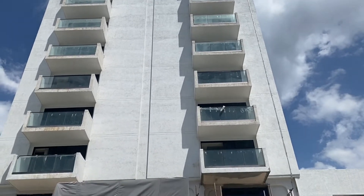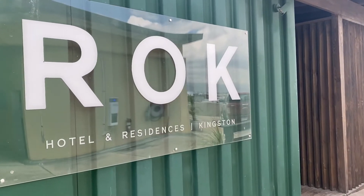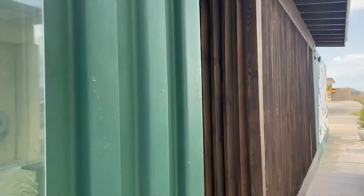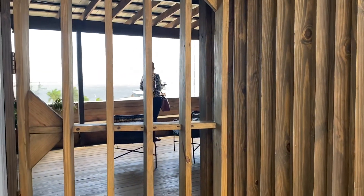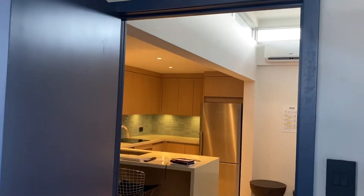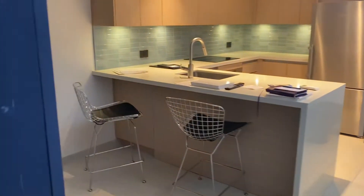Let's look at the model unit and then I'll give you more exclusive information about this development. The unit we're looking at in this video is a model of the one-bedroom unit.